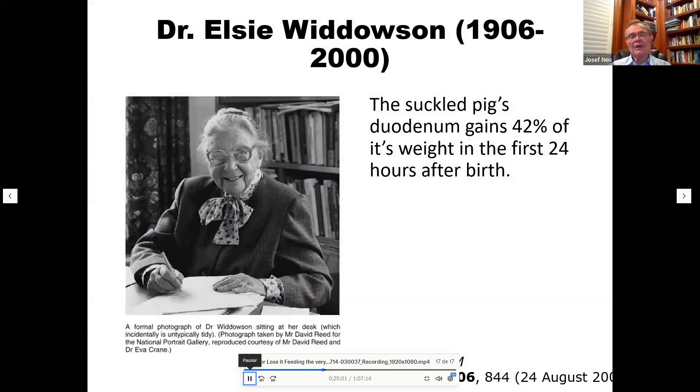Over 60 years ago, Professor Elsie Widdowson studied suckled pigs and found that the duodenum gains 42% of its weight in the first 24 hours after birth — the trophic effect of food in the GI tract. If you provide nutrients only intravenously via TPN, there is minimal to no trophic effect on gut growth. So even if the baby is being nourished systemically, TPN does not provide a trophic stimulus to the GI tract.